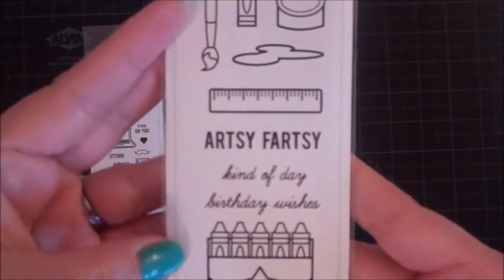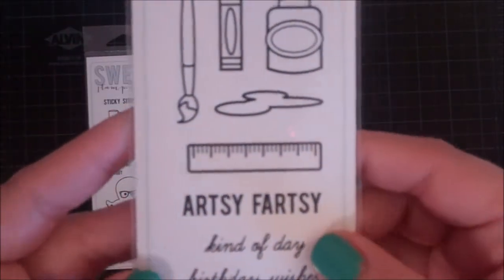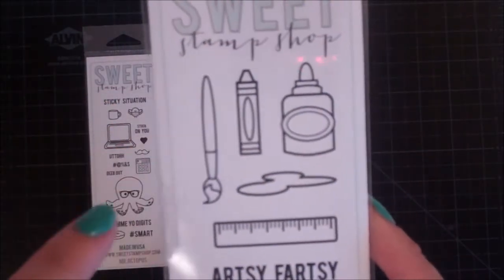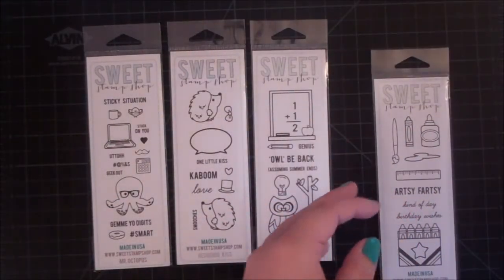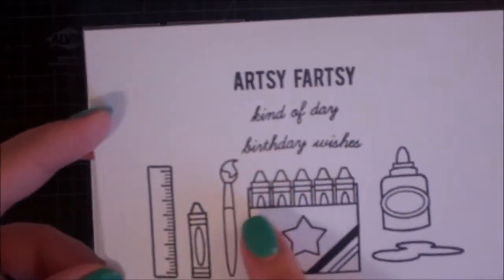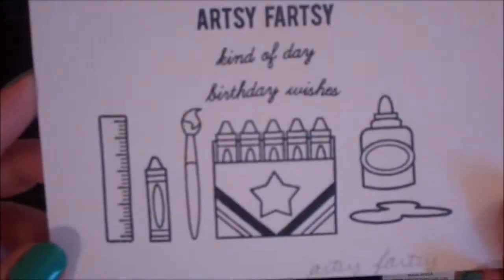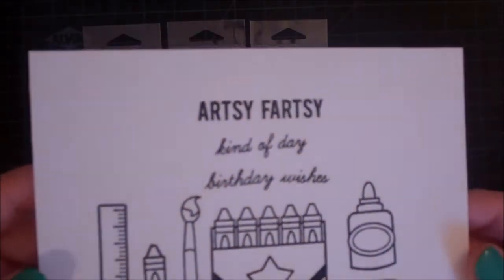The first one is called Artsy Fartsy. You have a crown box, birthday wishes, 'kind of day,' a ruler, what looks to be like a little spill, a paintbrush, a crown, and a glue bottle. These stamp out really cute — I love the way these look. The crown box, you could color in the crowns any color. How fun would it be to make your daughter or son a little card to stick in their lunch box, basically just saying Mommy loves you or Daddy loves you.